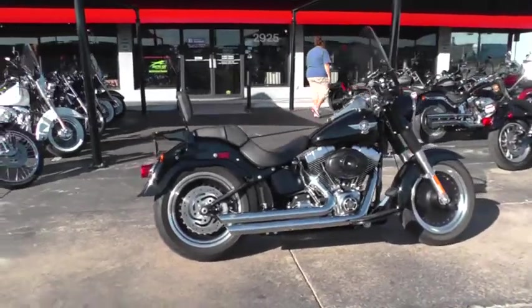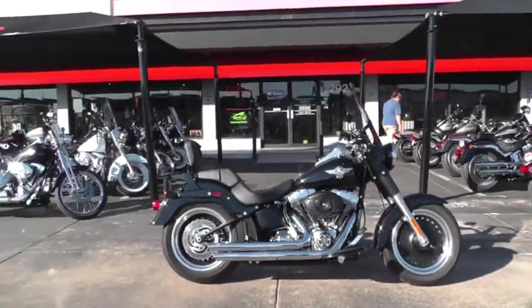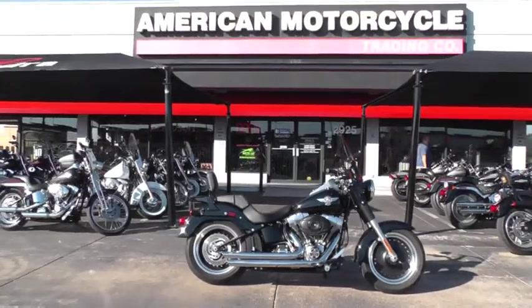Check out our complete inventory online at cleanharleys.com. This is Gino, thanks for looking.